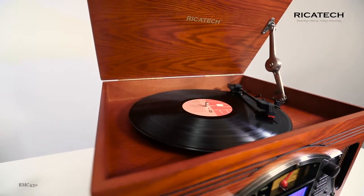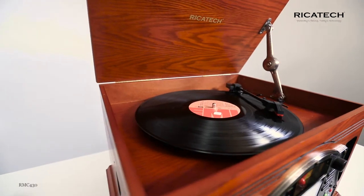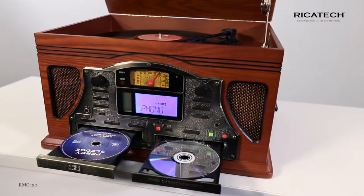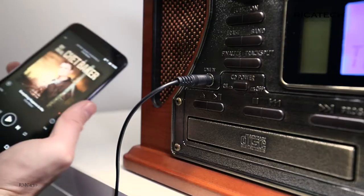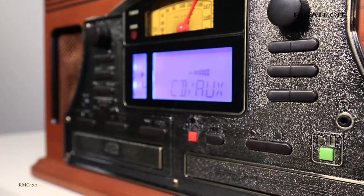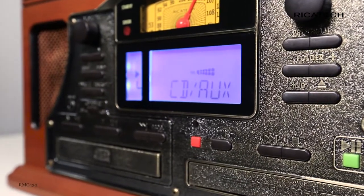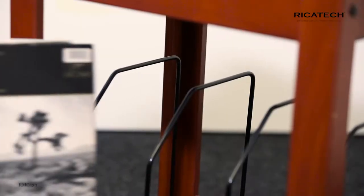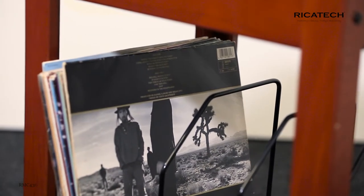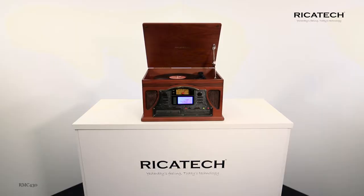Nothing beats the pleasure and ease of use of this excellent quality music center. With two CD decks, a CD writer, an AM-FM radio, a cassette player, a line output, a headphone output, and remote control, this is the ultimate music center. The optional RMC-T305 table gives the RMC430 the ideal spot in your living room, office, bar, or restaurant.